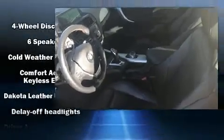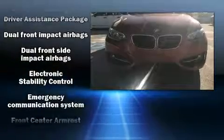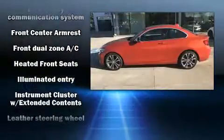Safety equipment has been integrated throughout, including dual-front impact airbags, traction control, a panic alarm, an emergency communication system, and four-wheel disc brakes with AVS.